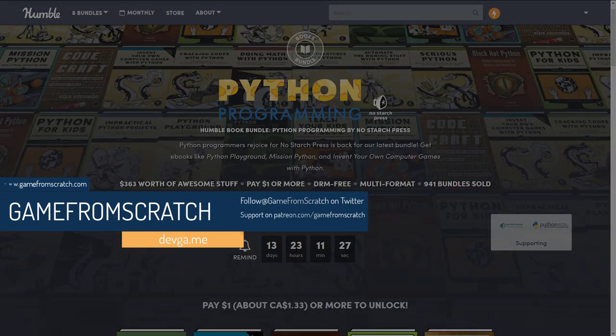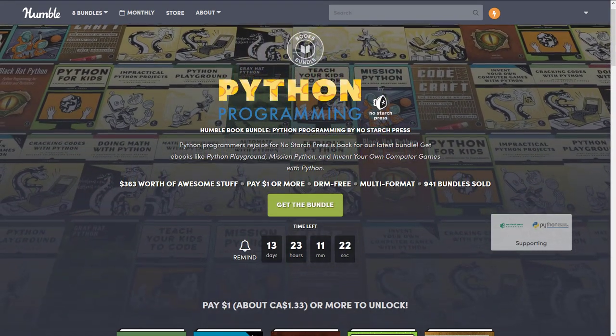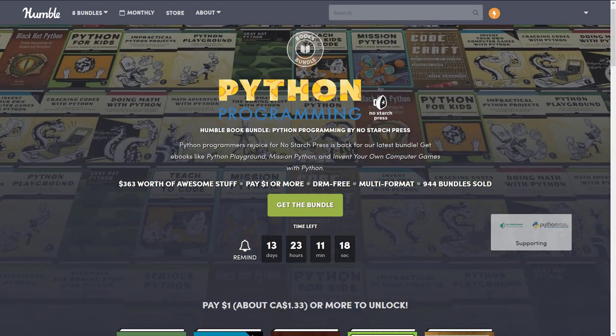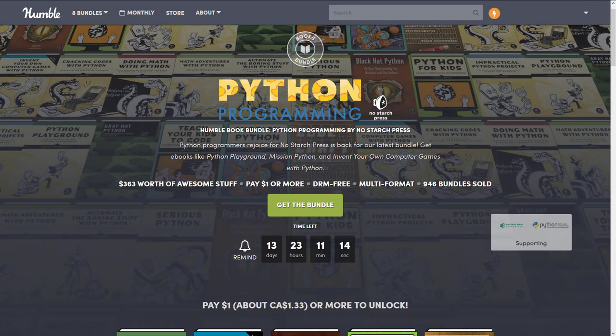This one is all about Python programming. Specifically, it is books from No Starch Press, which from my prior experiences have been pretty solid and good books. Although I'm always interested to know what your opinion of a given publisher is, so let me know in the comments down below what you think of No Starch.